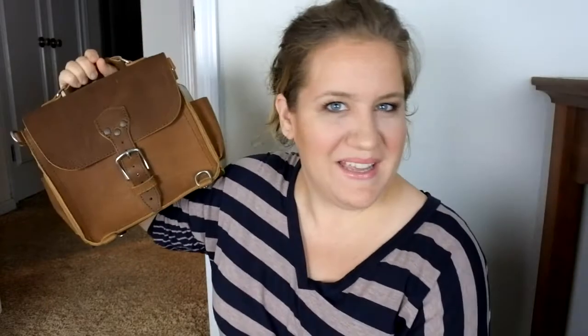I always think bags look bigger when you're closer to the camera, so here it is — it's pretty small. The experience I had with this wasn't week after week; I really tried it out a couple of days and then moved on. I don't know — you can maybe tell I'm not the biggest fan of it, and I love Saddleback Leather and I love the tobacco color.